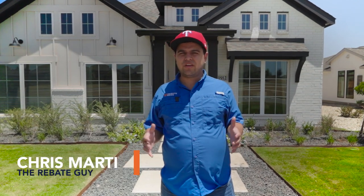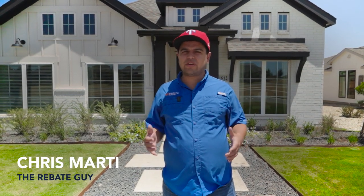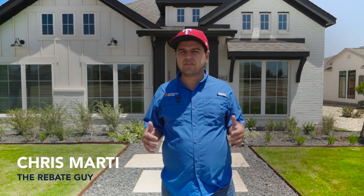Hey everyone, this is Chris Barty from Rebate House, also known as the Rebate Guy, where it is my job to get you the best deals, best pricing, best savings, and of course the most money back on new home construction anywhere in the greater San Antonio, New Braunfels area.